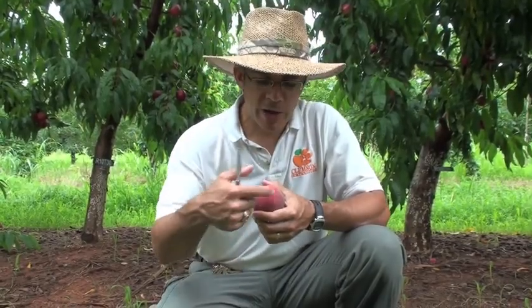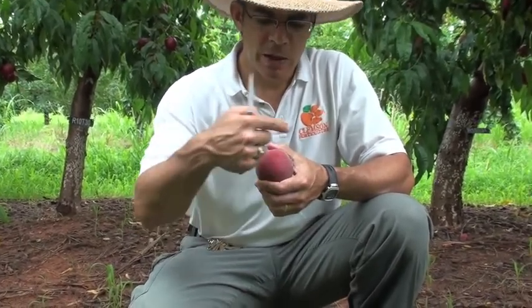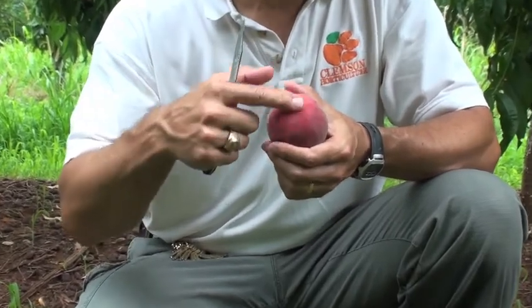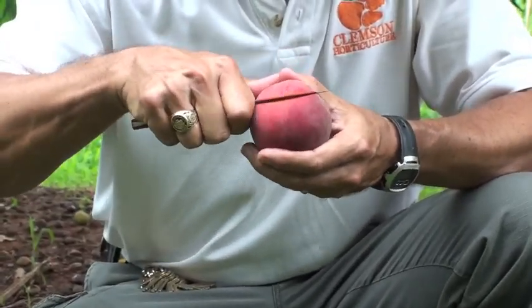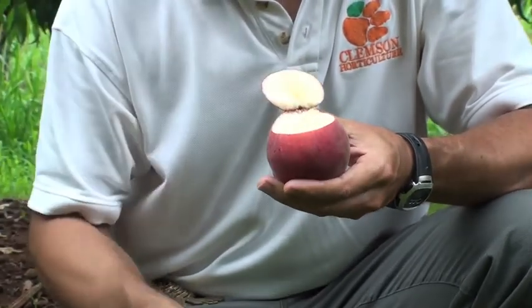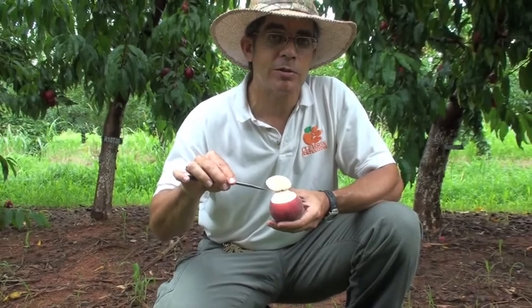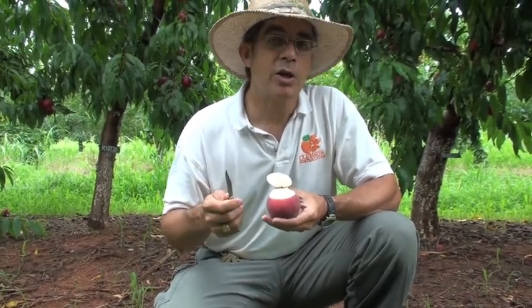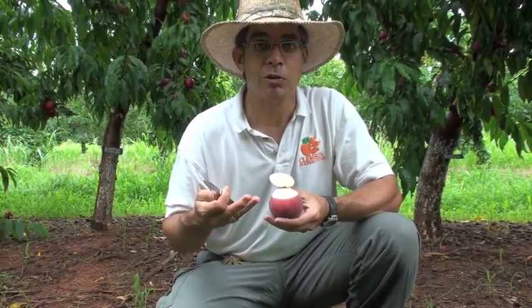Snow Bright has a good size, averaging from two and three quarters to three inches in diameter. It has a very nice, uniform, round shape and an excellent red overcolor or blush. When you cut through the skin into the flesh, you can see that it has beautiful white flesh. There may be occasional red pigmentation in the flesh — these are anthocyanin pigments that are very good antioxidants, which make an additional health benefit for you as a peach consumer.